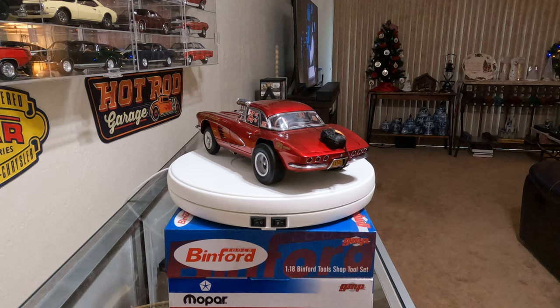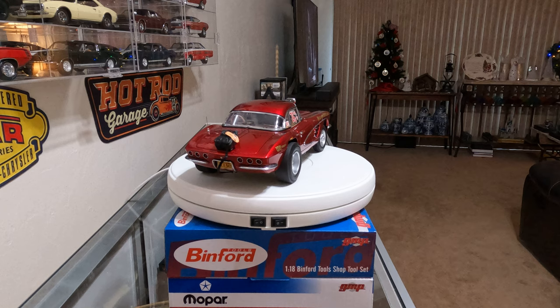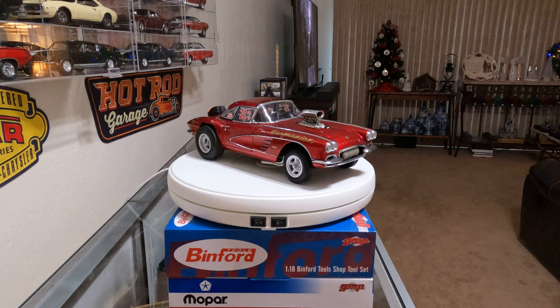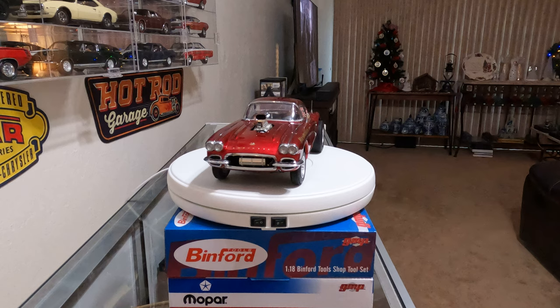This is a 1961 Corvette of Big John Mazmanian — excuse me if I mispronounce the last name. Hot Rod Magazine featured this beautiful candy apple red drag racing Corvette on their March 1963 cover and called it the Double Threat Vet, referring to how it was equally capable of being a racer and a show car.